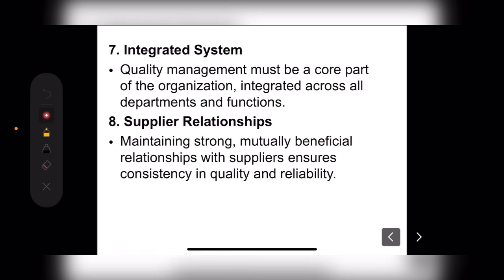Next is Integrated System — quality management must be a core part of the organization, integrated across all departments and functions. If our quality is not good, we will not have customers. This is the main part of the system, and no part should compromise on quality.